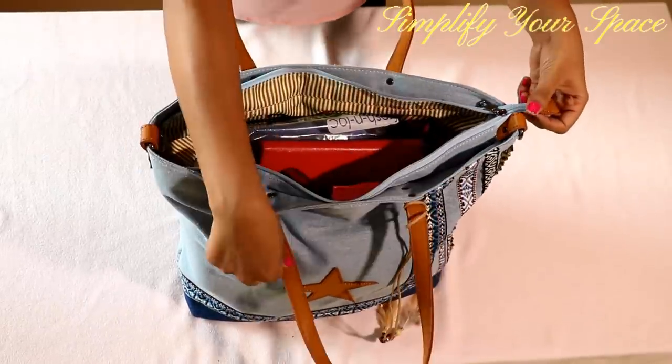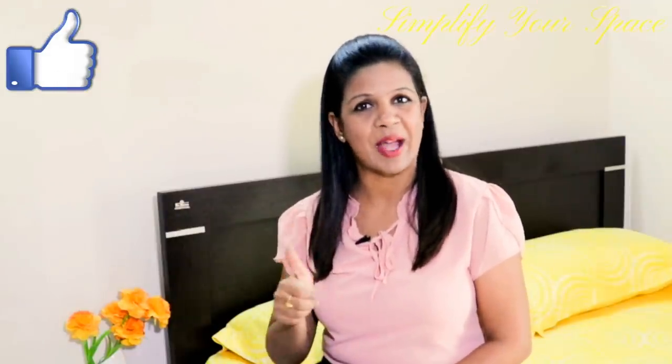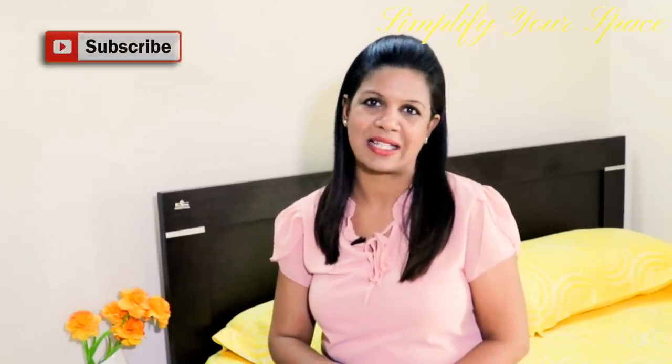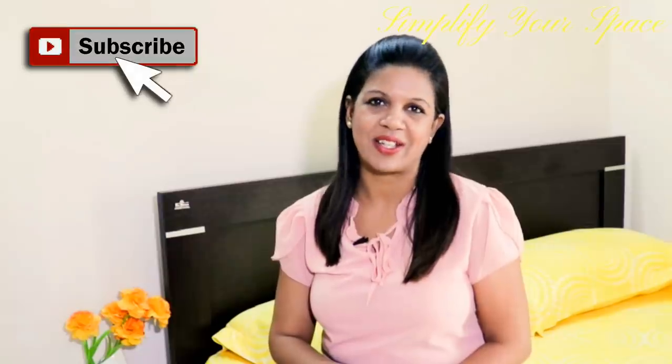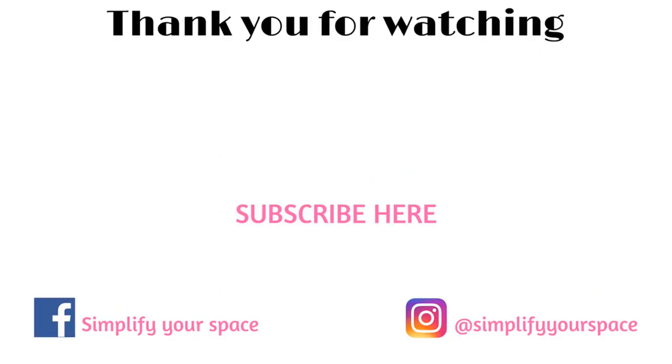All the product links are provided in the description box of this video. Thank you for watching. Please give a thumbs up if you liked this video and don't forget to subscribe for many more organizing videos. I'll see you next week. Happy organizing from Simplify Your Space. Bye-bye.